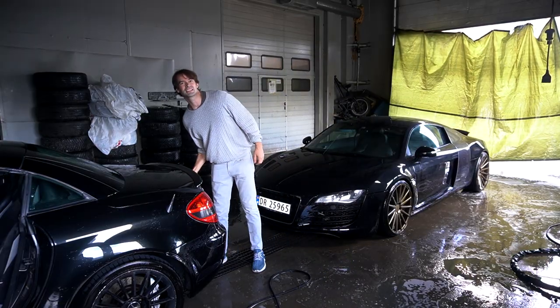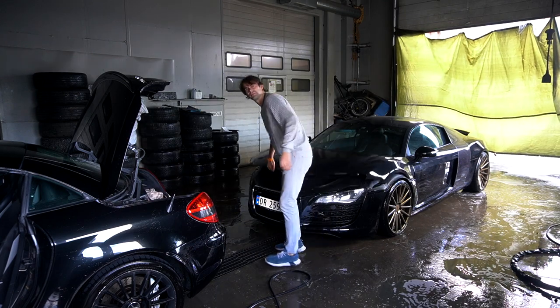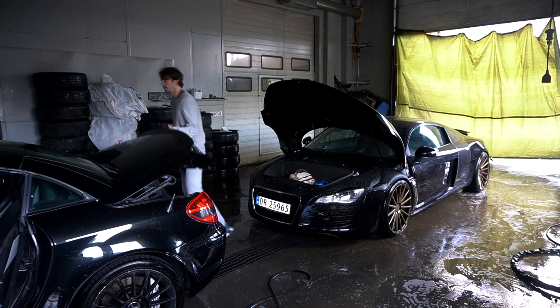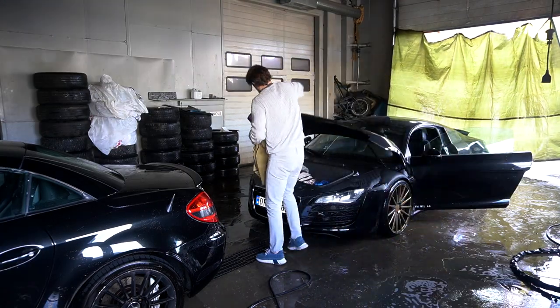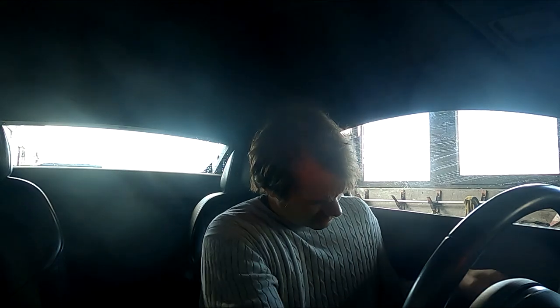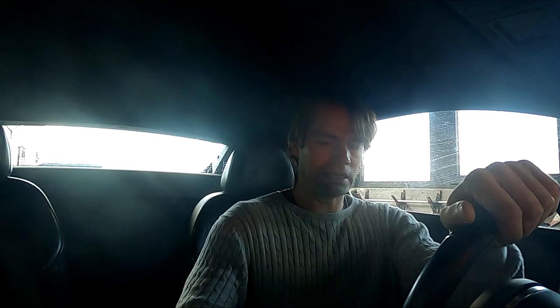I'm going to take all my stuff from this car and put it in the other car. Oh, this car is really loud when you cold start it.